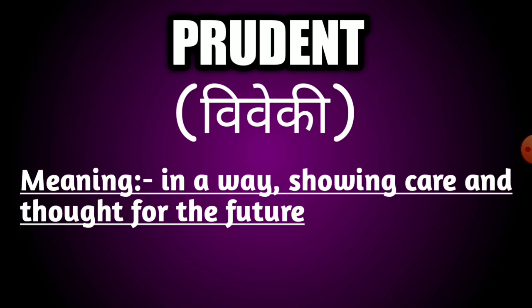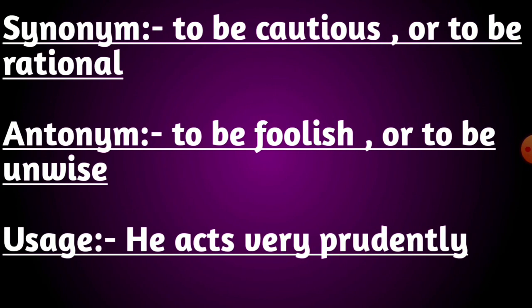Our next word is prudent. The meaning of this word is acting in a way showing care and thought for the future. Its synonyms are to be cautious or to be rational. Its antonyms are to be foolish or to be unwise. Usage: he acts very prudently.